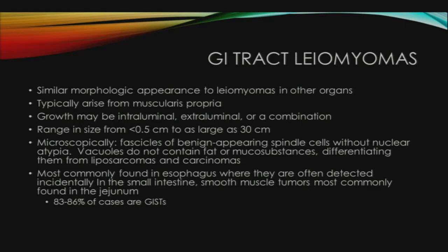GISTs almost universally express KIT, also known as CD117 and DOG1, and leiomyomas express SMA, desmin, or both, unlike GISTs. GI leiomyomas have a similar morphologic appearance to leiomyomas found in other organs. They typically arise from the muscularis propria, and their growth can be intraluminal, extraluminal, or both. They range in size from less than half a centimeter to as large as 30 centimeters. On microscopy, there are fascicles of benign-appearing spindle cells without nuclear atypia. Their vacuoles do not contain fat or mucosubstances, which differentiates them from liposarcomas and carcinomas.